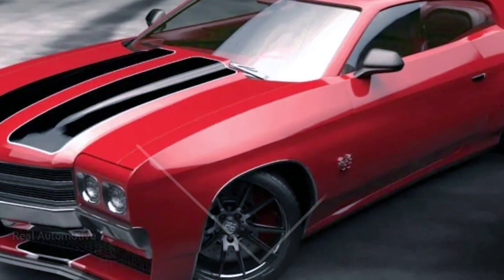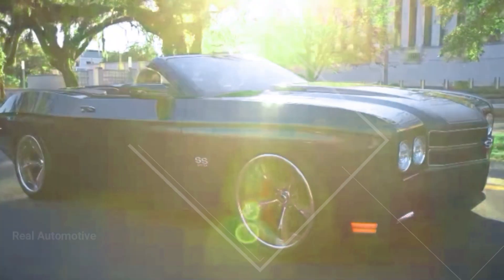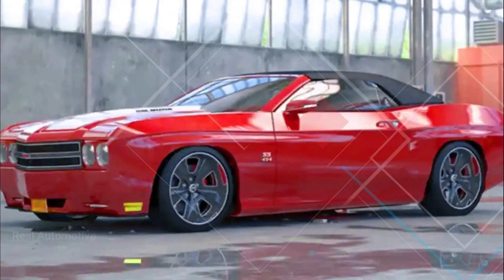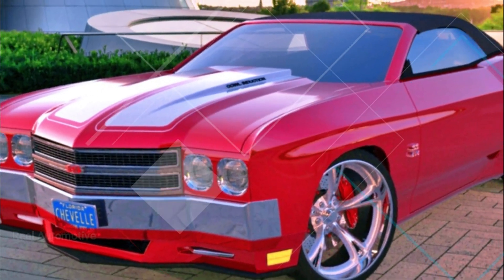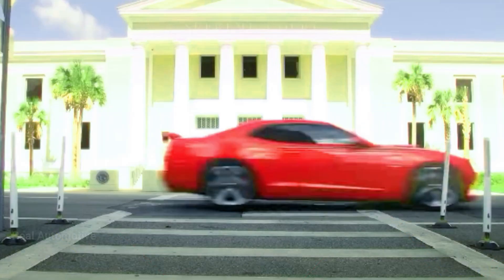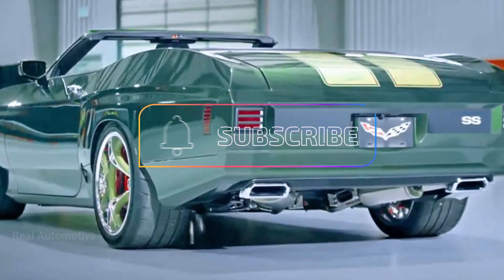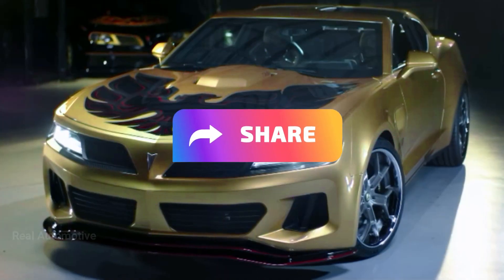In conclusion, the transformation of the Camaro into the Chevy Chevelle is a testament to the limitless possibilities in the world of automotive customization. It's a blend of classic design, modern technology, and unwavering passion for legendary cars. We invite you to share your thoughts in the comments below. What do you think of this modern take on the Chevy Chevelle? Would you love to take one for a spin? Don't forget to subscribe, like this video, and share it with your friends to keep the automotive excitement rolling.